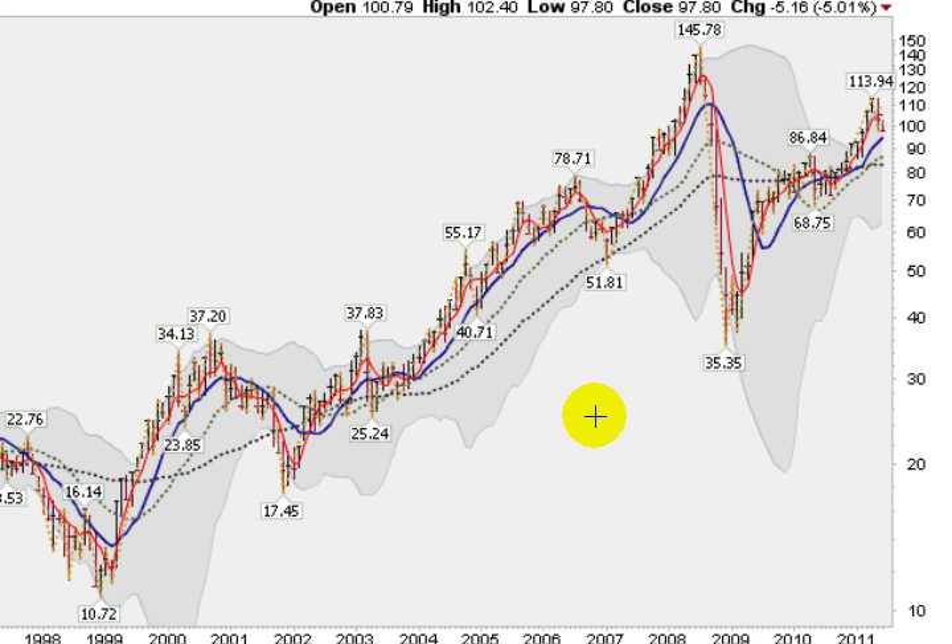Here is a chart of the price of oil — light sweet crude — which hit a bottom of $10.72 back in late 1998 and ran up to a peak of $145.78. Right now we are at about $102. If you wonder why things like gasoline are costing a lot more, it is really because the dollar is losing its value. Things are getting more expensive as the dollar loses value against gold.